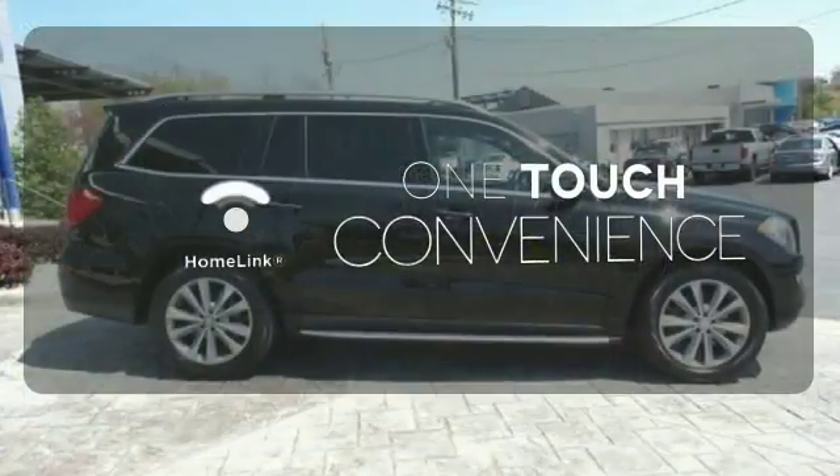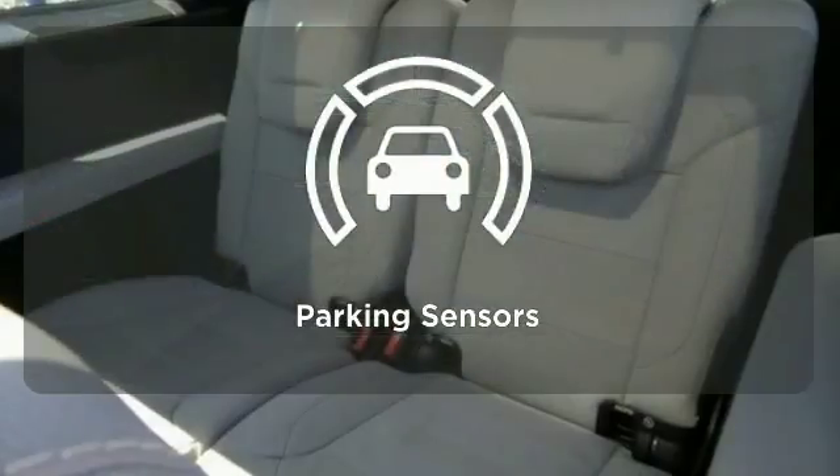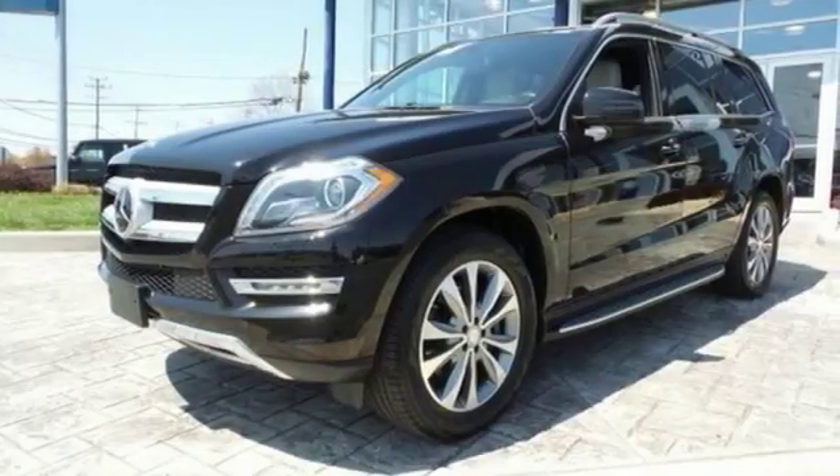With Homelink, one touch makes your arrival as welcoming as if you'd never left. Parking sensors help keep you safe by alerting you to your surroundings. Check out this award-winning SUV today.